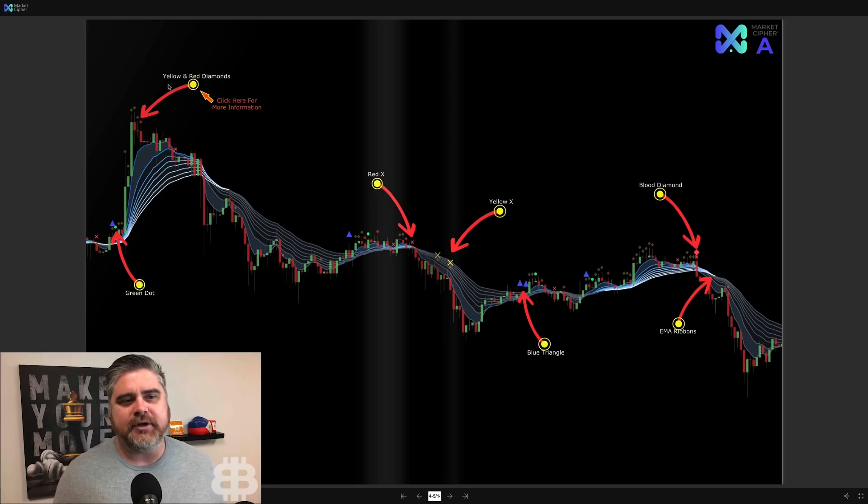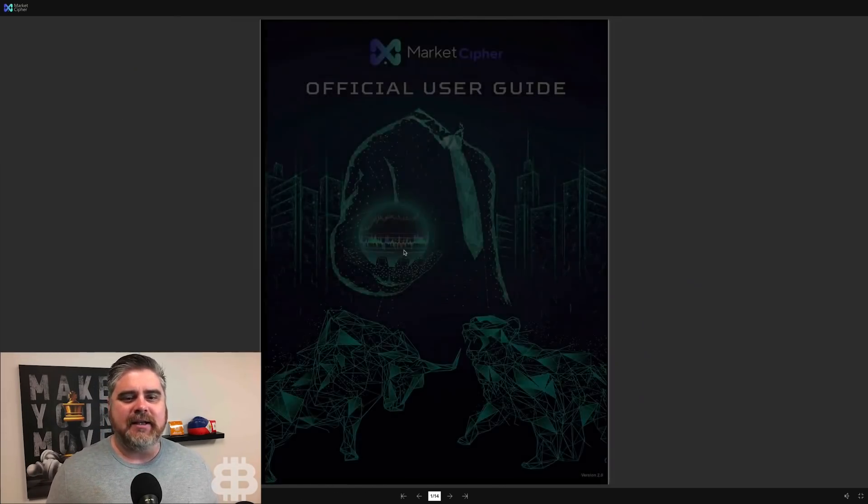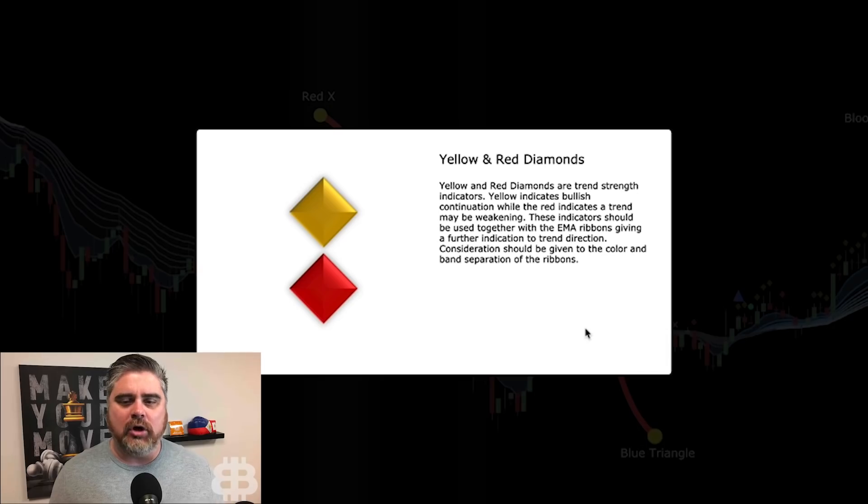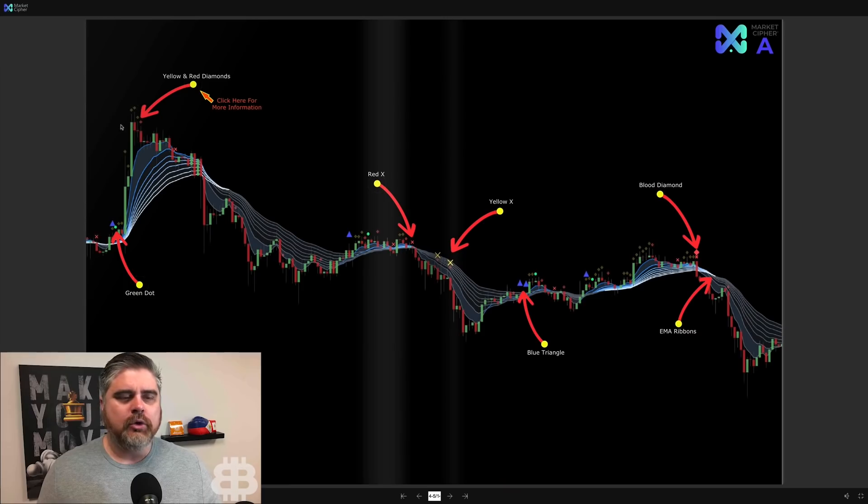These yellow and red diamonds are trend strength indicators. Yellow indicates bullish continuation, while red indicates a trend may be weakening. These indicators should be used together with the EMA ribbons for further indication of trend direction, with consideration given to the color and band separation of the ribbons. When you've got little yellow diamonds, it's pretty bullish — the trend is continuing. As soon as you hit a little red diamond, it could be weakening, and then you don't get any more diamonds for a while.